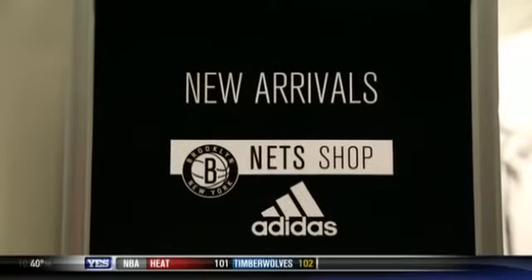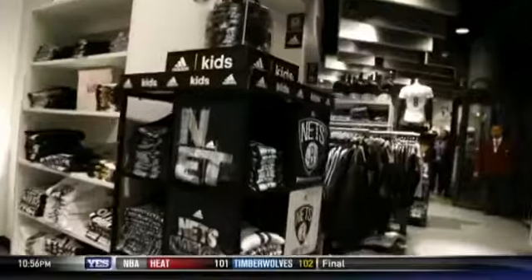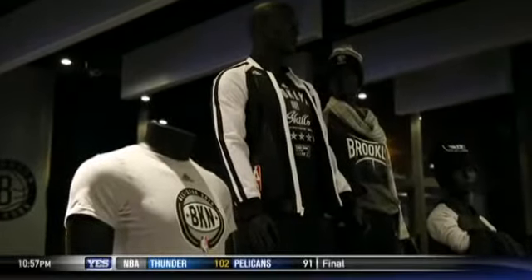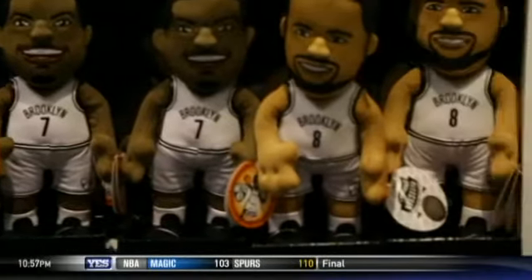Since coming to Brooklyn in 2012 and opening up our first flagship team store in the franchise's history, we've continued to see amazing results. The brand continues to resonate in the streets, and black and white truly is the badge of honor in Brooklyn. At the Net Shop by Adidas, we have something for everyone — men, women, children, novelties, apparel, headwear.